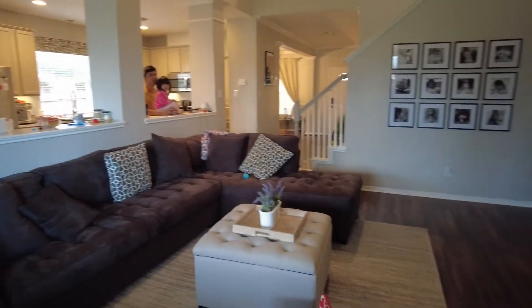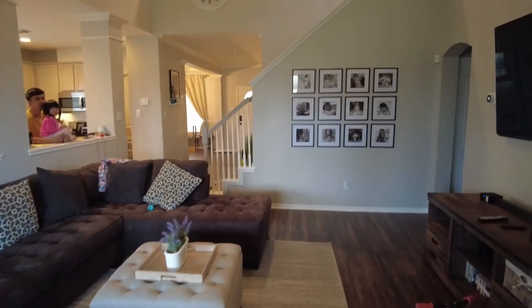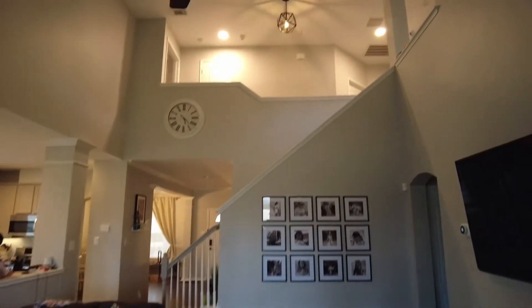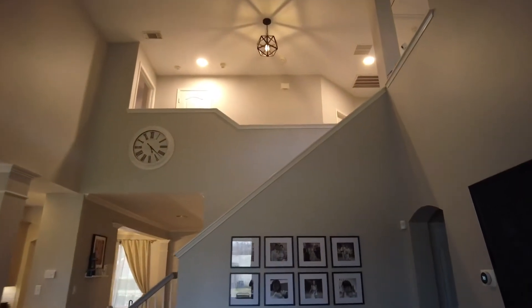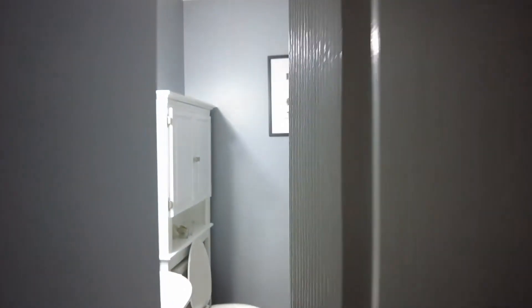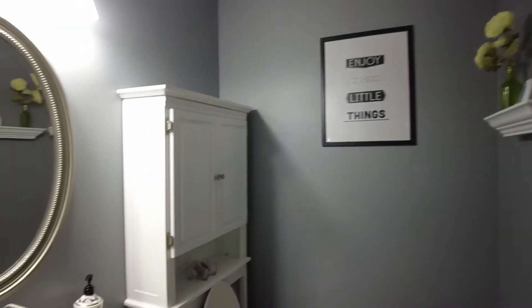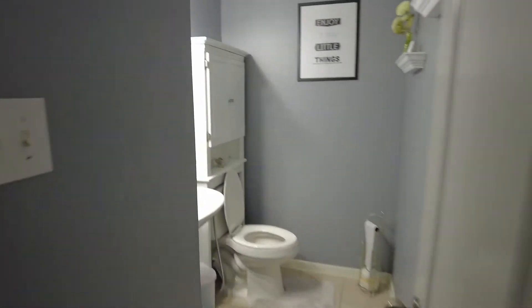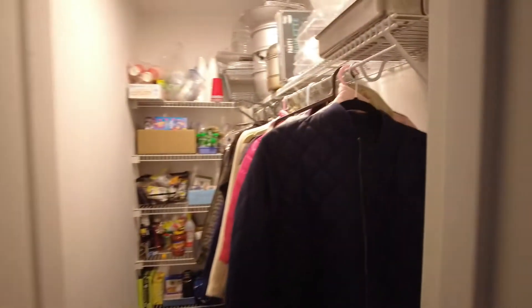My Valentine's Day present — yeah, alright — TV. Okay, bathroom.